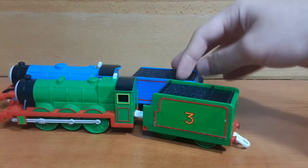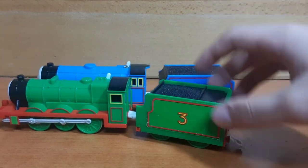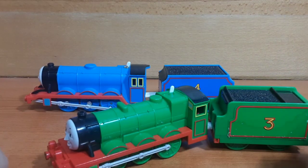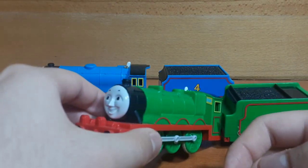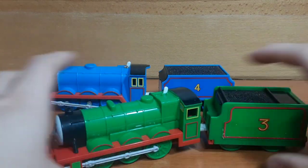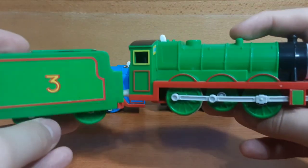Now let's get into some Tomy items. First, we have two engines here — a Tomy Gordon and a Tomy Henry. You may be asking why I decided to buy these. Well, two reasons: one, they were cheap, and two, they were in practically mint condition. So it felt kind of bad to leave them out there to rot away in the sun. I've tested both of them and they both run splendidly.